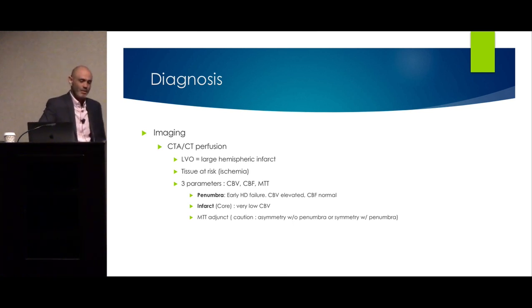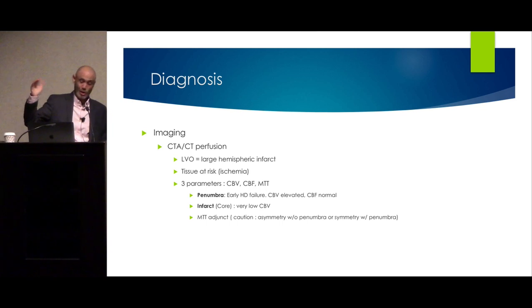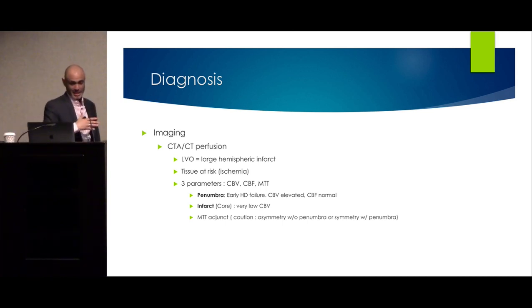We also use perfusion scans, looking for cerebral hemodynamic failure — penumbra and infarct core. Penumbra is ischemic but salvageable brain. We use three parameters: cerebral blood flow, cerebral blood volume, and mean transit time. Penumbra means cerebral blood volume is preserved due to maximal arteriolar dilation and good collaterals, with an increased mean transit time. Infarct core is when you have very low cerebral blood volume with increased mean transit time. Mean transit time should not be used in isolation — it's an adjunct to determine areas at risk.